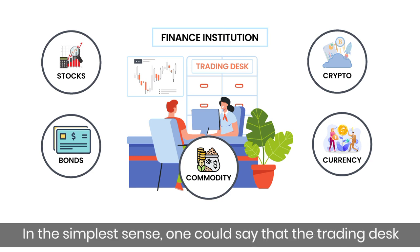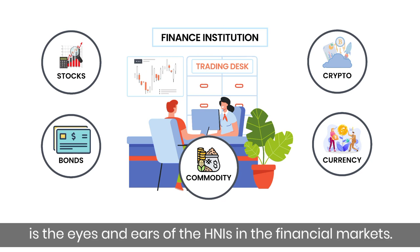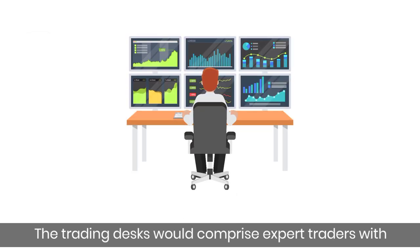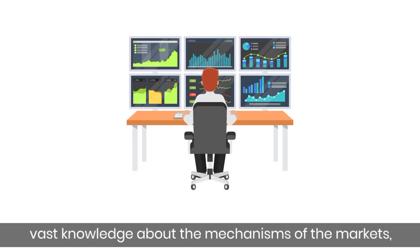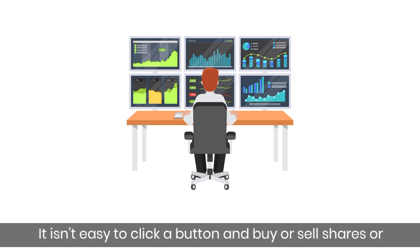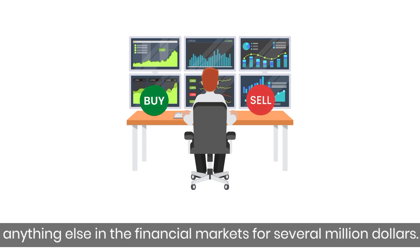In the simplest sense, one could say that the trading desk is the eyes and ears of the HNIs in the financial markets. The trading desk comprises expert traders with vast knowledge about the mechanisms of the markets, and they know how to get the best prices for their clients. It isn't easy to click a button and buy or sell shares or anything else in the financial markets for several million dollars.